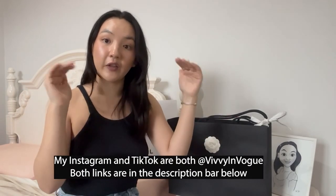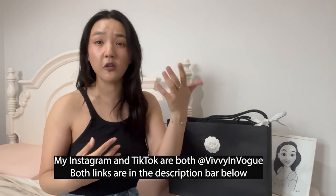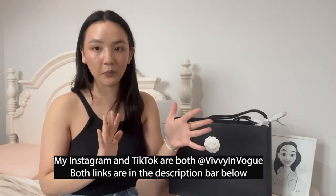Welcome back to my YouTube channel. My name is Vivian. This is Vivian Vogue, where I post videos about bags, shoes, lots of luxury designer stuff, mostly Chanel. If you like this kind of content, please subscribe because it really means a lot to me and helps me out. If you want to see more daily content, follow my Instagram and TikTok, which is Vivian Vogue — links in the description. I post there more frequently than YouTube because it's a lot faster than filming, editing, and uploading videos.